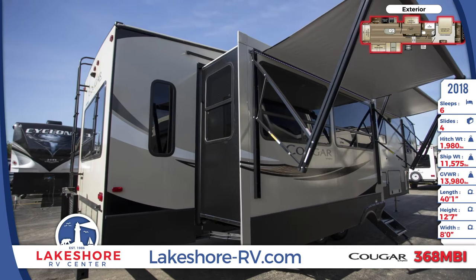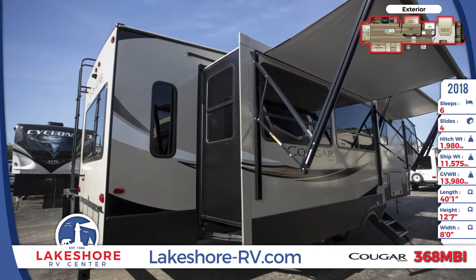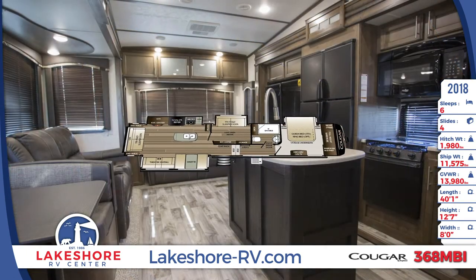A 15K BTU air conditioner and 35K ducted furnace maintain a stable temperature inside the RV.